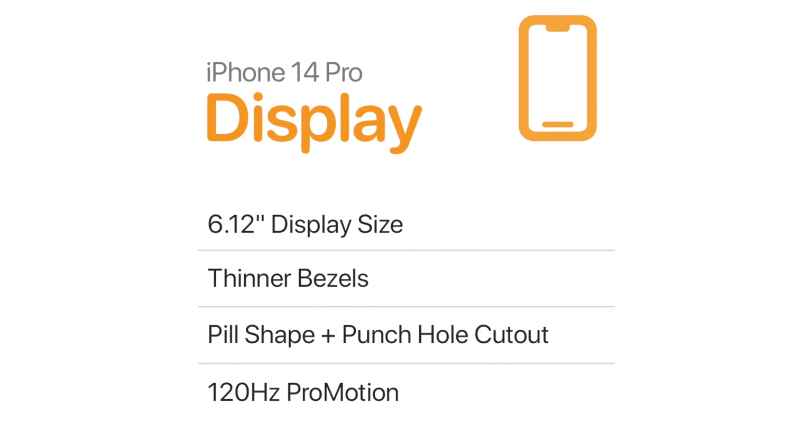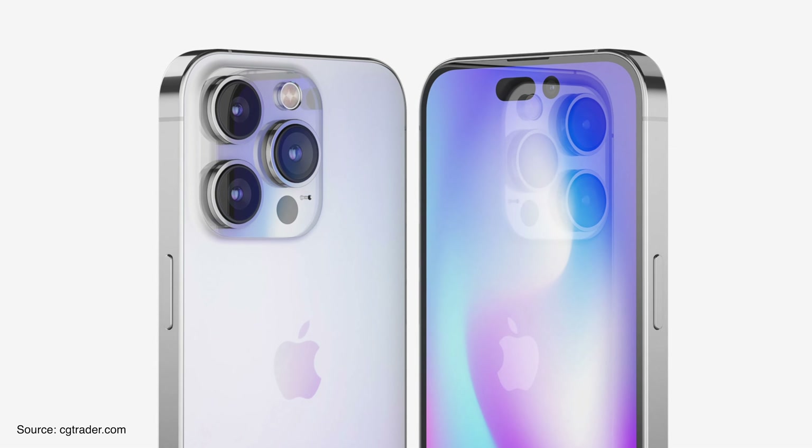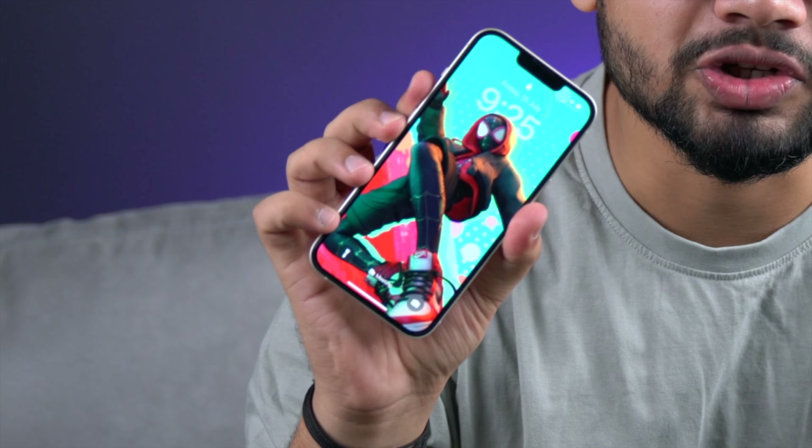For starters, it is rumored to have a better display — and not just aesthetically, but quality-wise too. It is expected to be 6.12 inches in size with thinner bezels and will have a pill-plus-punch-hole cutout for Face ID and the camera. This means you can say bye-bye to the notch.